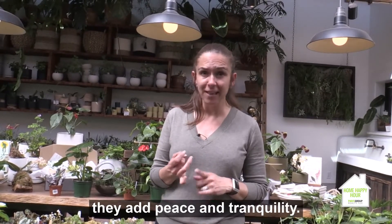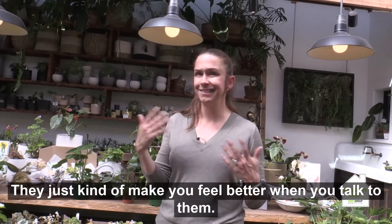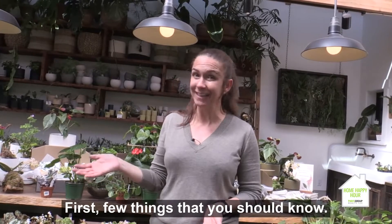They're going to add great things to your life. They're going to clean the air. They add peace and tranquility. They just kind of make you feel better when you look at them. Sometimes I talk to them — it's really kind of nice.